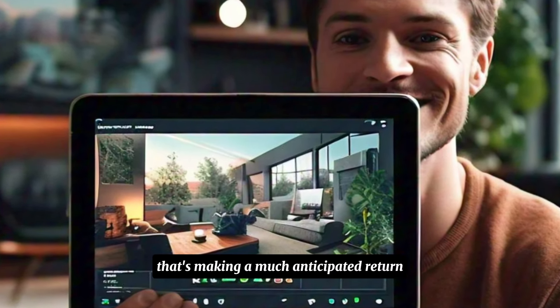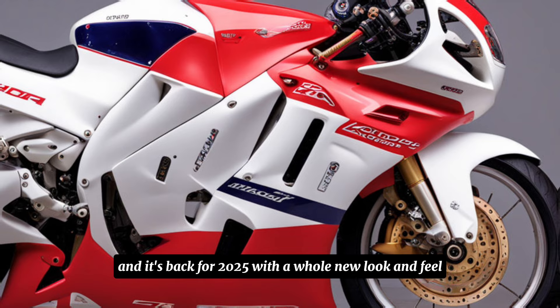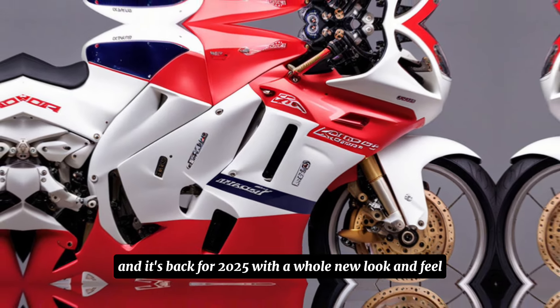We're checking out a motorcycle that's making a much anticipated return — it's the legendary Honda RC51, and it's back for 2025 with a whole new look and feel.